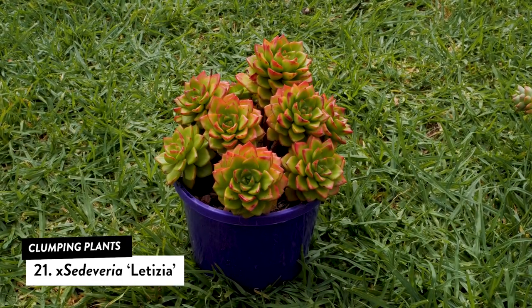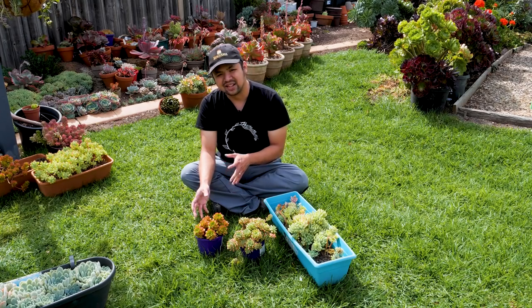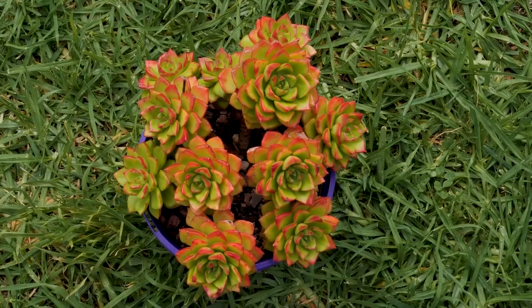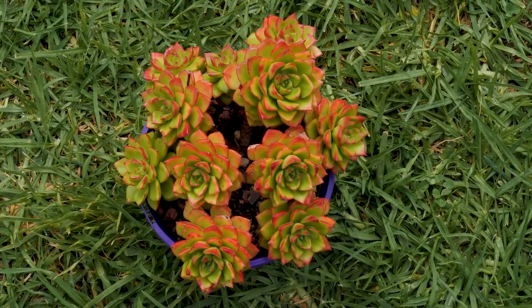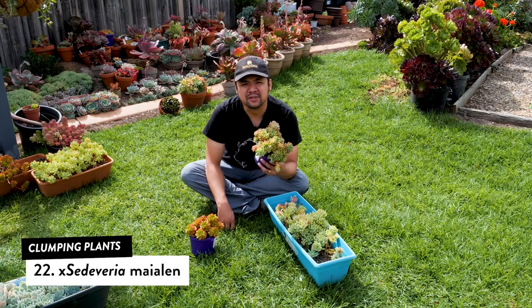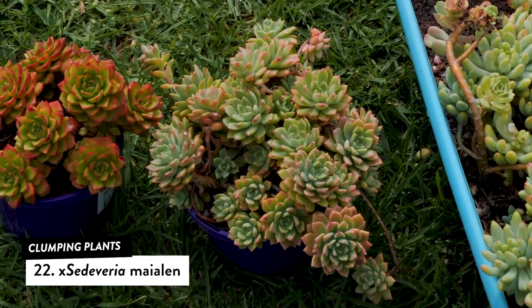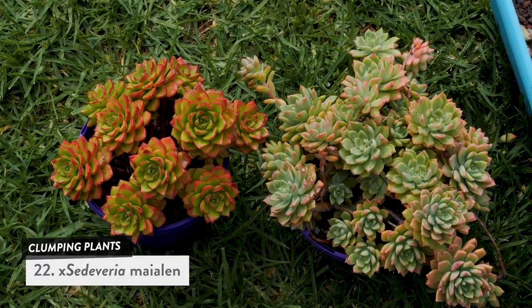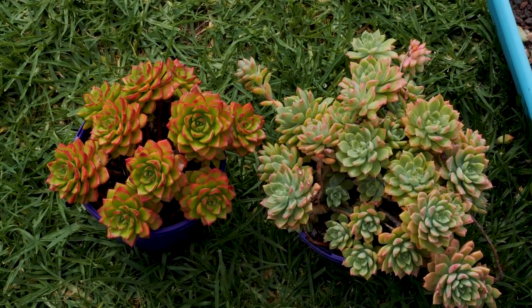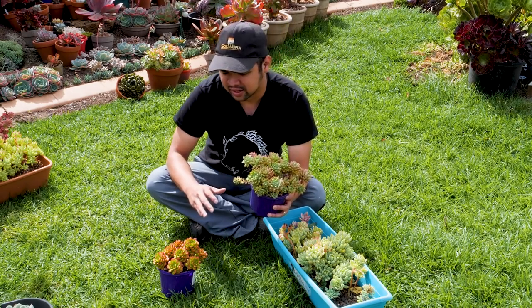Next up, sedivirias. This one is Sediviria letizia — mostly green but develops bright red tips on the leaves when stressed. It is heavily clumping and, given enough time, would spread out and form a little carpet of green and red. Next is Sediviria mayalin, which has the same basic leaf shape as the letizia, although the leaves are less chunky. It also has a very strong clumping habit, making it easy to use to cover entire areas.